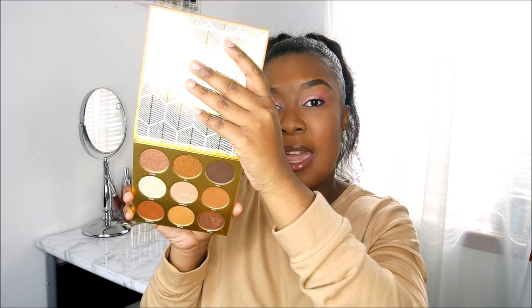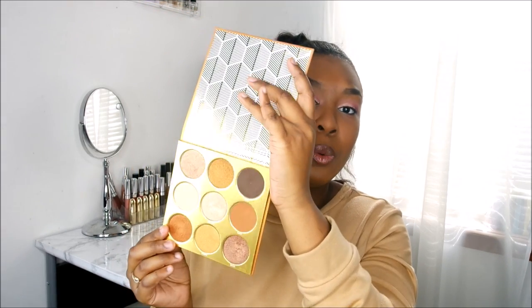Next is the Juvia's Place Warrior Palette. I absolutely love Juvia's Place — I love everything they stand for. Me and my friends are always ranting and raving about how affordable their palettes are. The pans are really big so you're getting a lot of bang for your buck, and the colors are super pretty. If you've been subscribed to my channel for a while, you've already seen this palette because I've used it before — every time I look at it, it makes me want to do my makeup all over again.